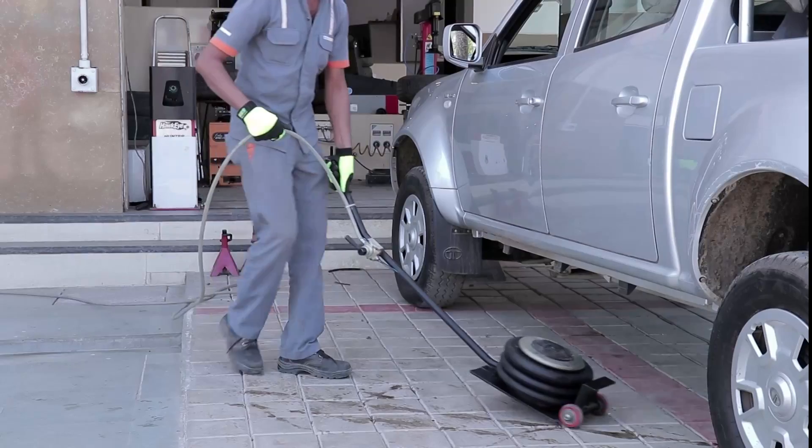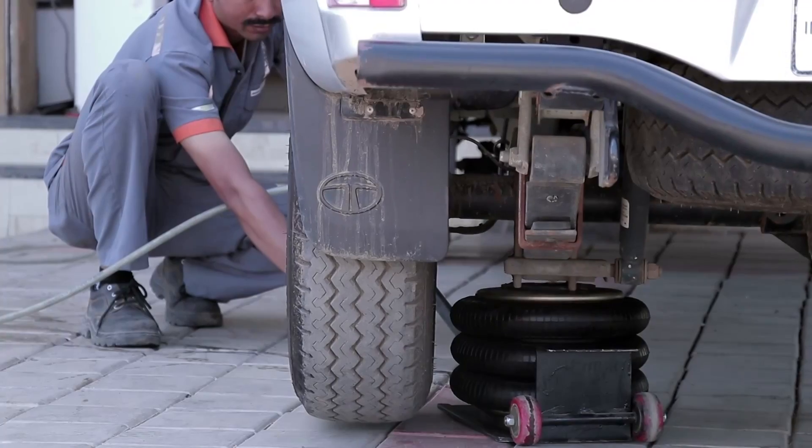So LiftUp brings to you the Air Jack. Up in a second. Wow!